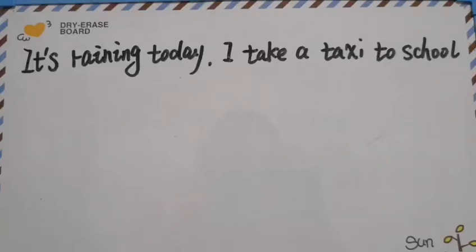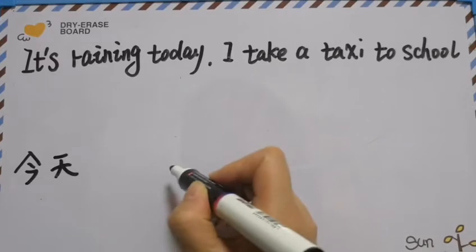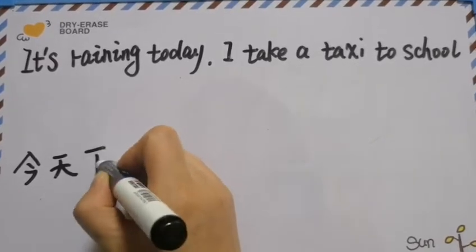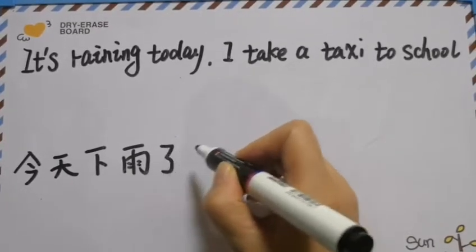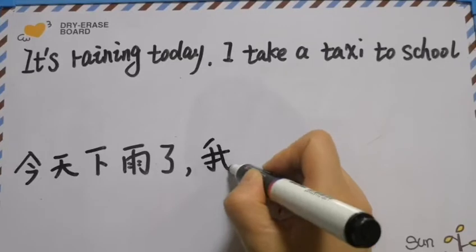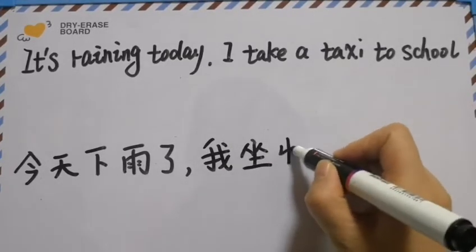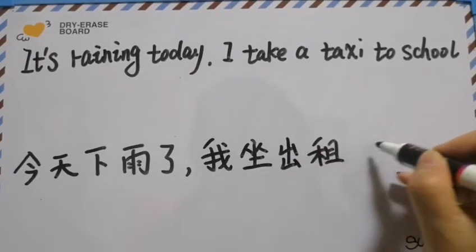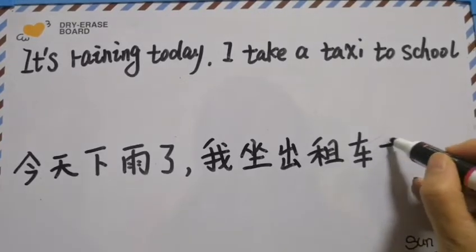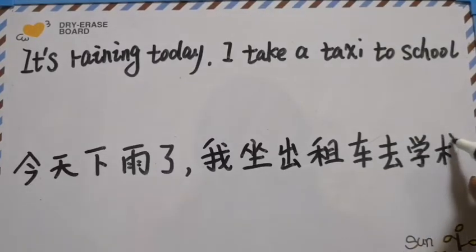It's raining today. I take a taxi to school. In Chinese it means: 今天下雨了 我 坐 出 租 车 去 学 校.